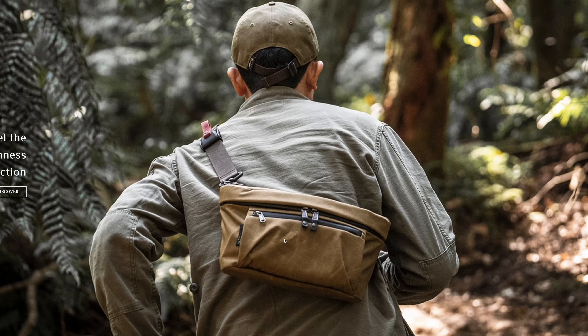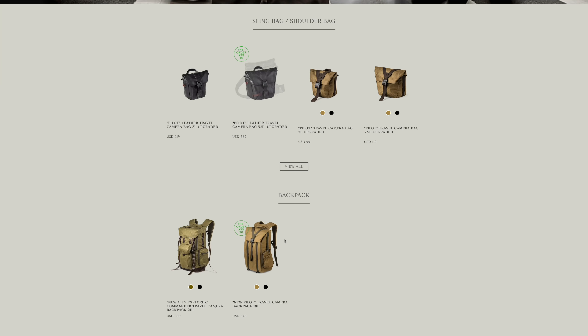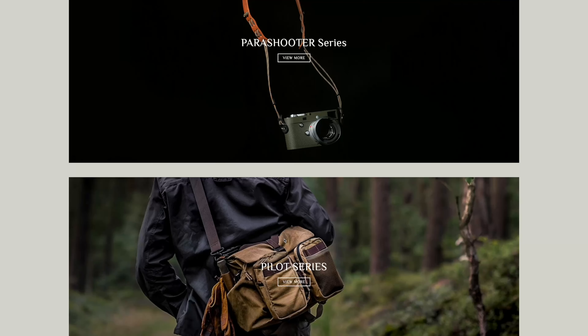This video is not sponsored, but a big thank you to Wortencraft for sending me some of the bags and accessories I'll be bringing to Japan. No funds exchanged hands — more on this later in the video.